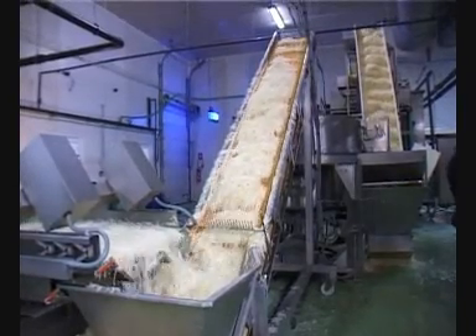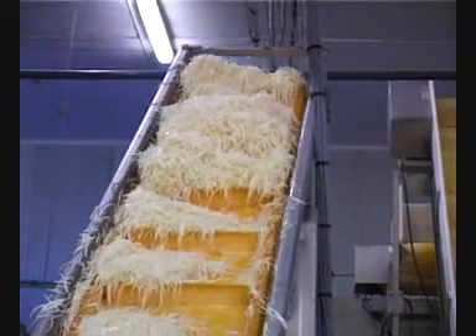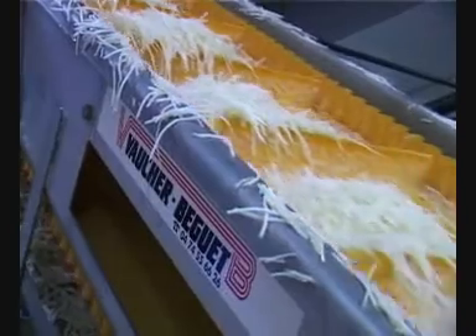Rousselet Centrifugation can also, if requested, supply conveyors for centrifuge feeding and discharging of processed products.